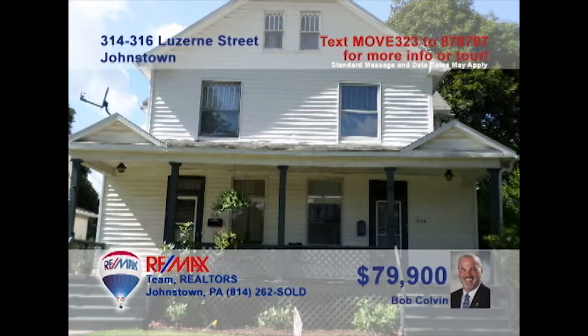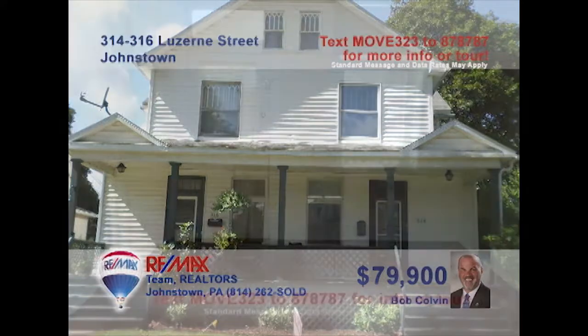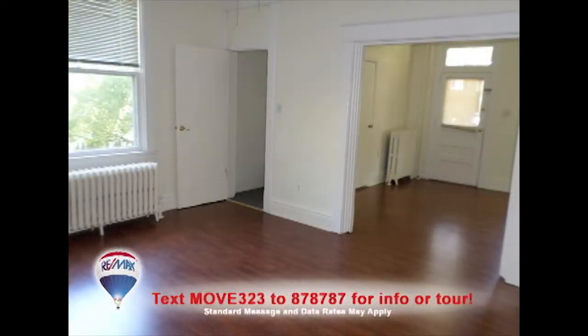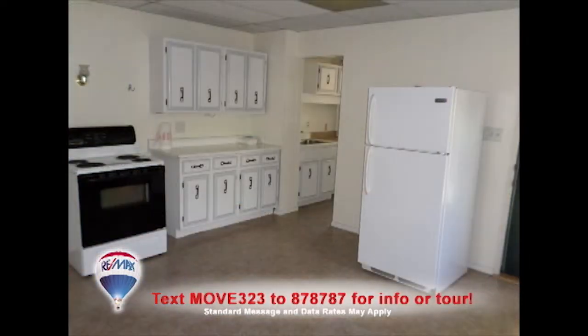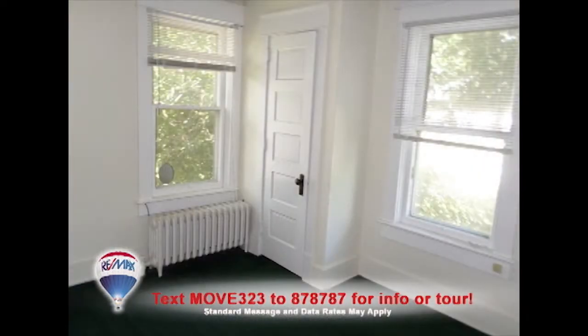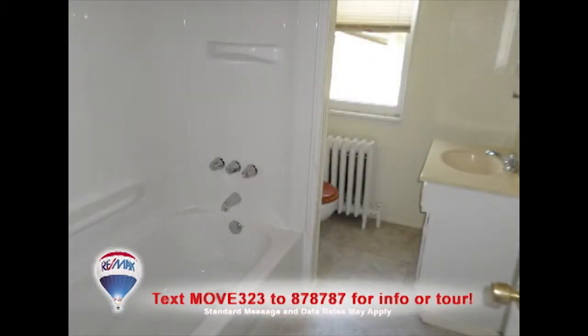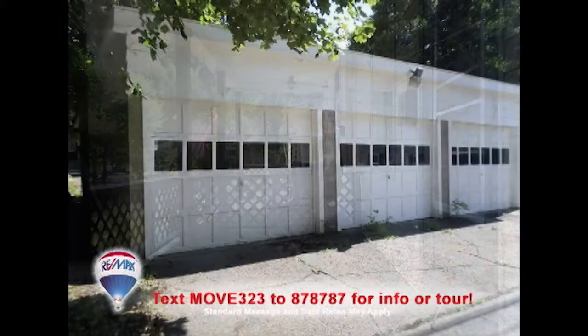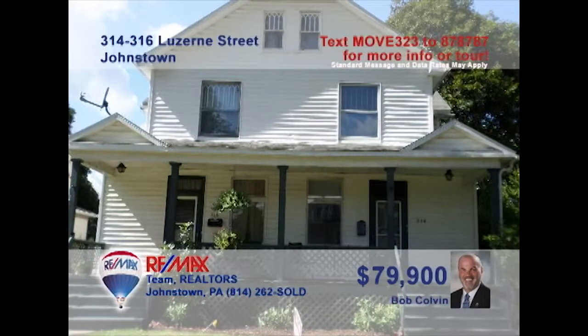Listing leader Bob Colvin presents another great investment property, this time in Westmont Borough. Your tenants are sure to love the immaculate and sunny rental units in this duplex. Each side offers living and dining rooms with laminate floors, as well as roomy kitchens, clean bathrooms, and three bedrooms. Outdoor spaces for relaxation with beautiful gardens, along with a detached garage for parking. Don't miss this great opportunity. Get all the details from a Bob Colvin team buyer agent.